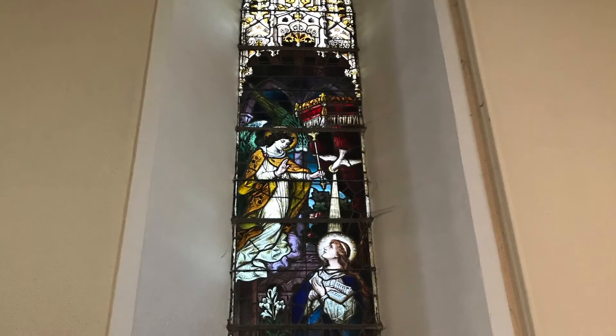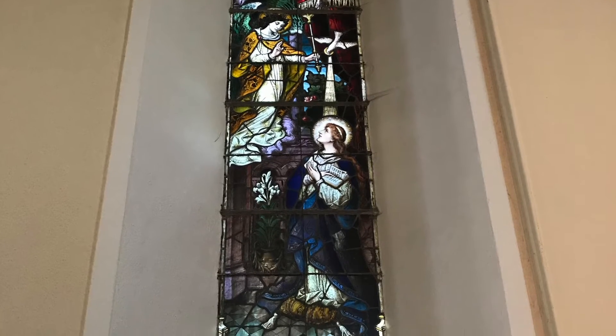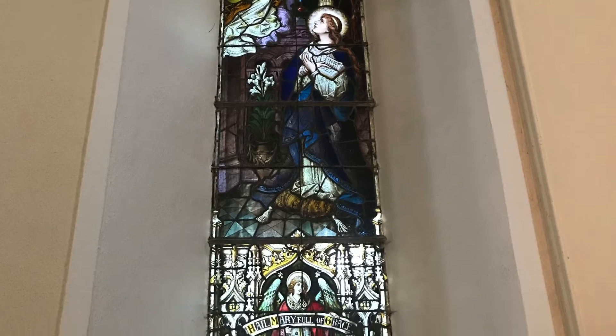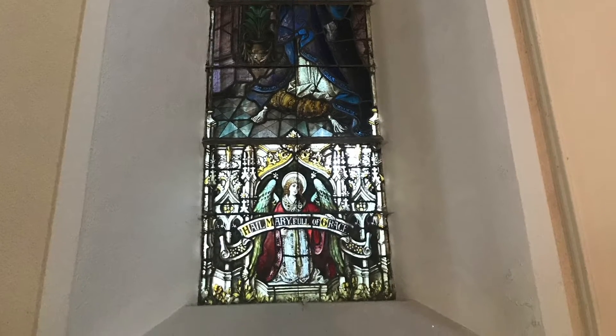Next, we move to the Annunciation of the Lord, where Gabriel is announcing to Mary that she will carry the Messiah in this beautiful stained glass panel. Hail Mary, full of grace!